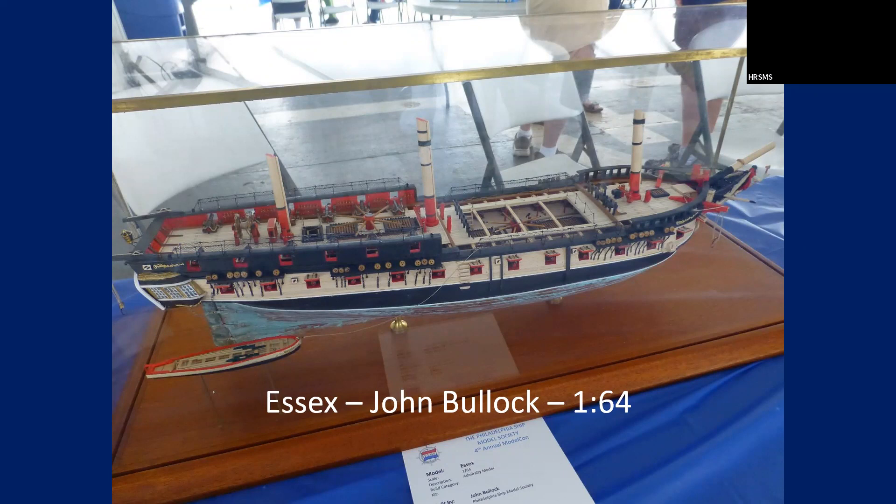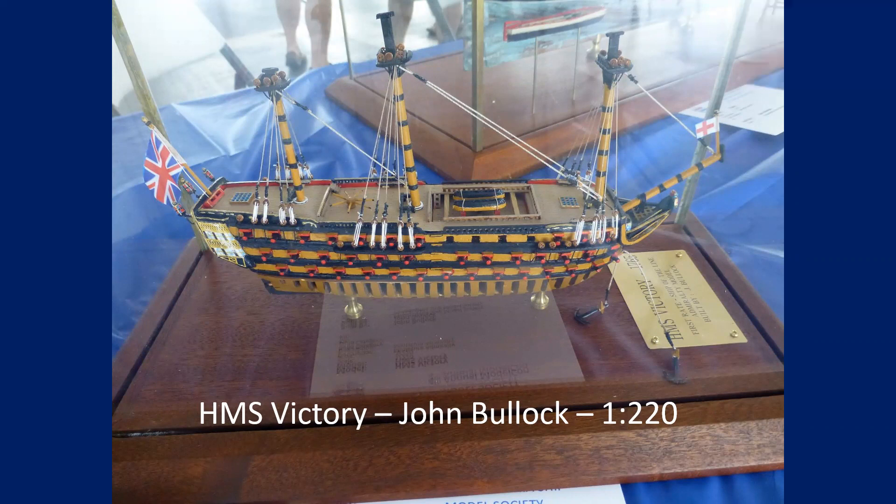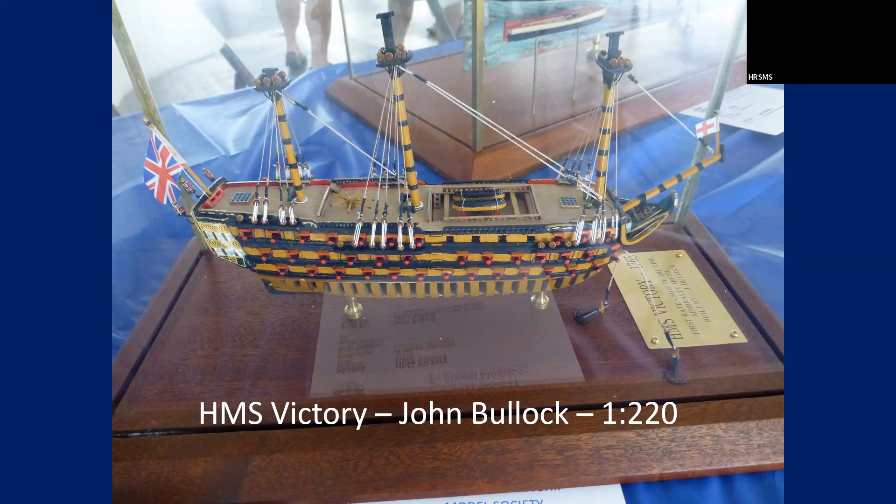This is another model from a Philadelphia Ship Model Society member. They did the copper plating — pretty much green. Really nice model, with admiralty-style rigging. It's 1/220th scale, so that one was probably only six inches long — very small. Gus Augustin is somebody up in the Midwest Model Shipwrights who does these small models, but this was a nice build.